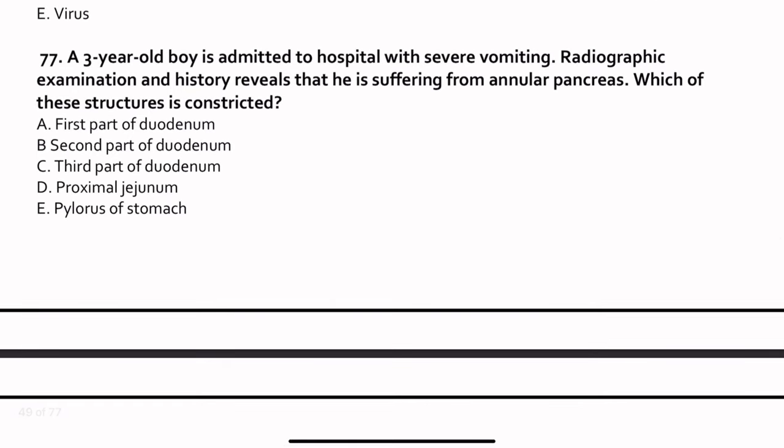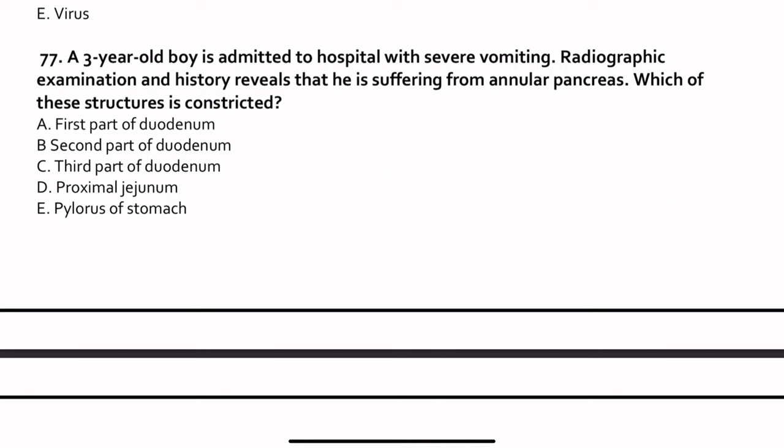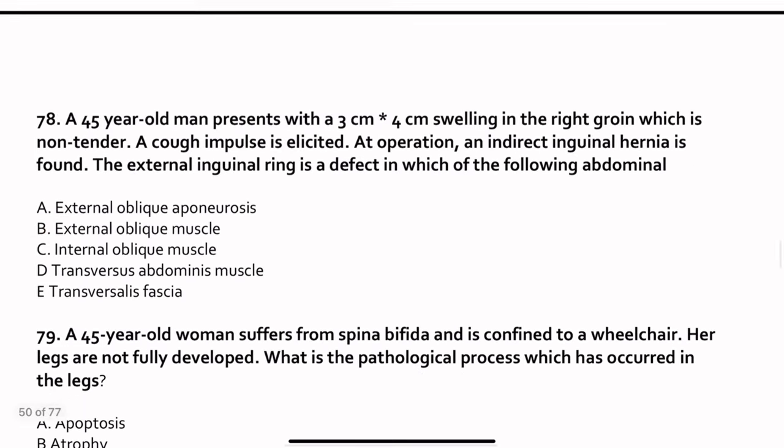Question 77. A 3-year-old boy is admitted to hospital with severe vomiting. Radiological examination reveals he is suffering from annular pancreas. Annular pancreas means the pancreas forms a ring around the gut, obstructing it. If viewed from above, the pancreas surrounds the gut — it is very dangerous, causing bowel obstruction. The second part of the duodenum is constricted.